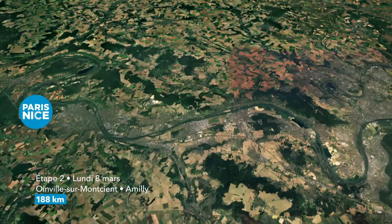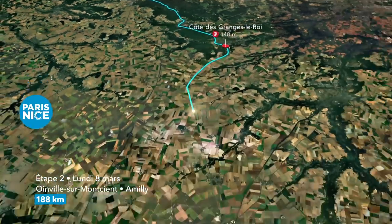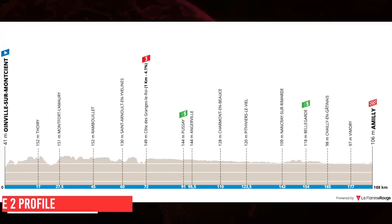Welcome back to the Lantern Rouge YouTube channel and to highlights of Stage 2 of Paris-Nice 2021, from Anville-sur-Montien to Amélie, a 188km stage which the organisers ASO normally put in the race in the hope of crosswinds causing echelons.